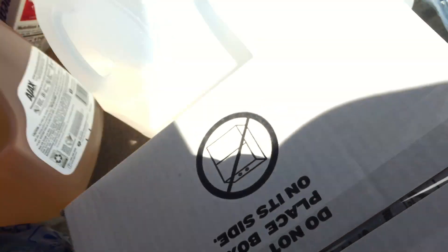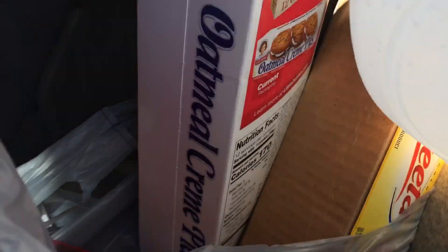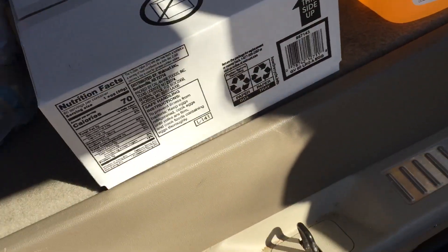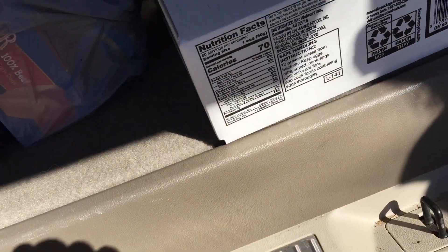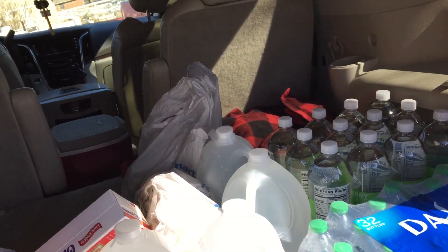Great news — Walmart got maple sausage back. A box of Hot Pockets, and then some oatmeal cream pies, a bottle of lemon dish soap refill, a box of Alvita, a bottle of creamer, and then some Chesney, jalapenos, cilantro, and cherry tomatoes.